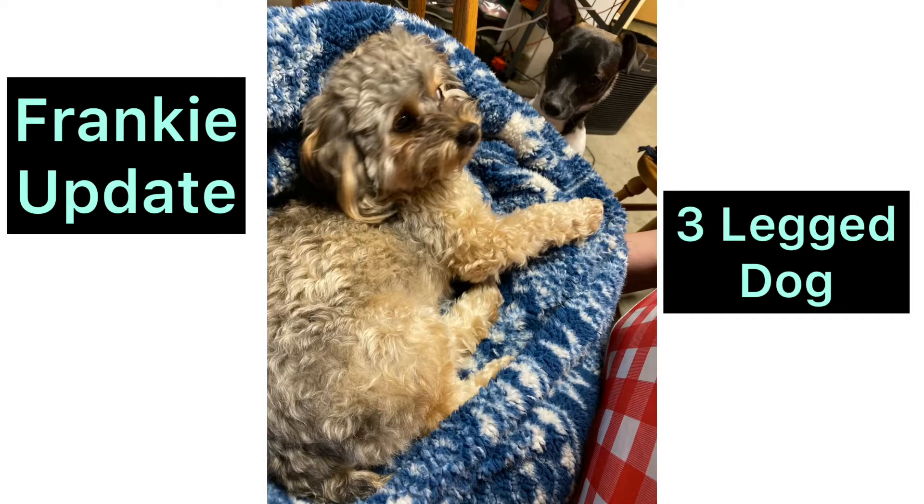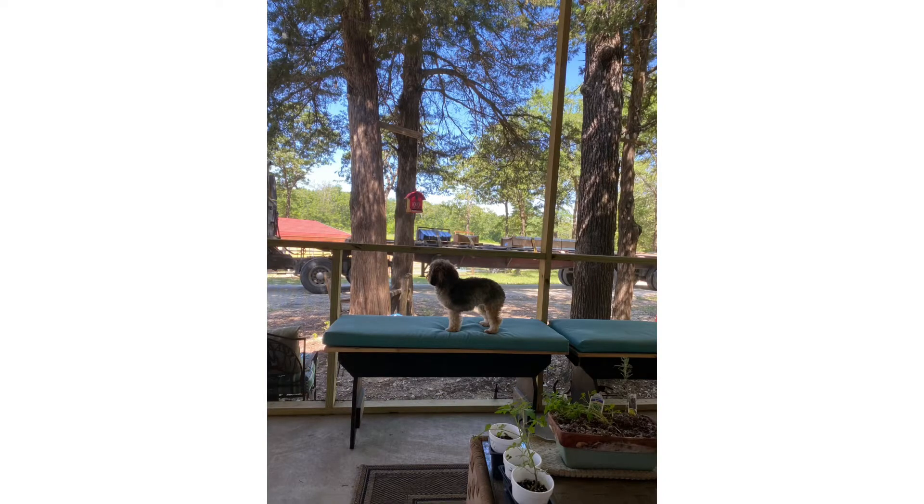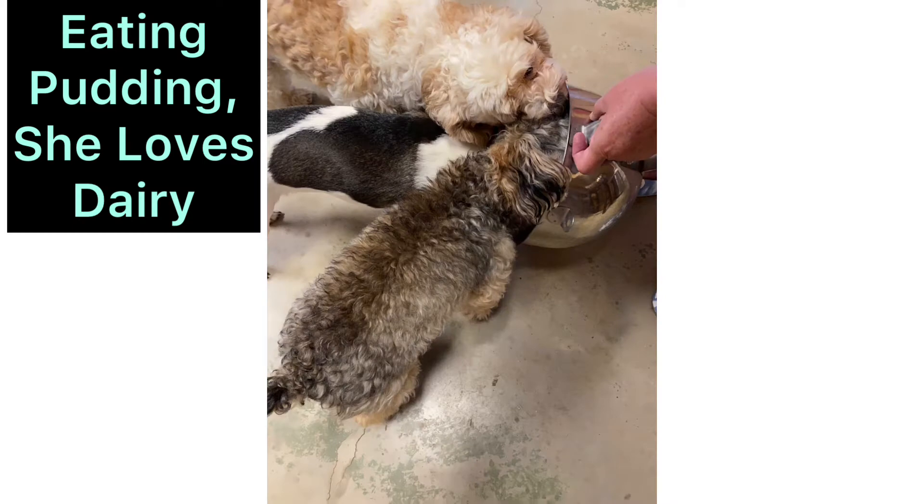Hi, this is Mindy again. Just wanted to give you an update on Frankie, my daughter's three-legged dog. She is doing awesome — you wouldn't even know she has three legs.